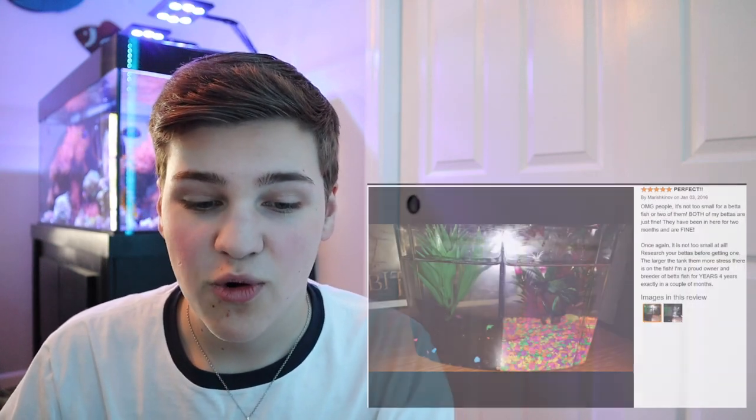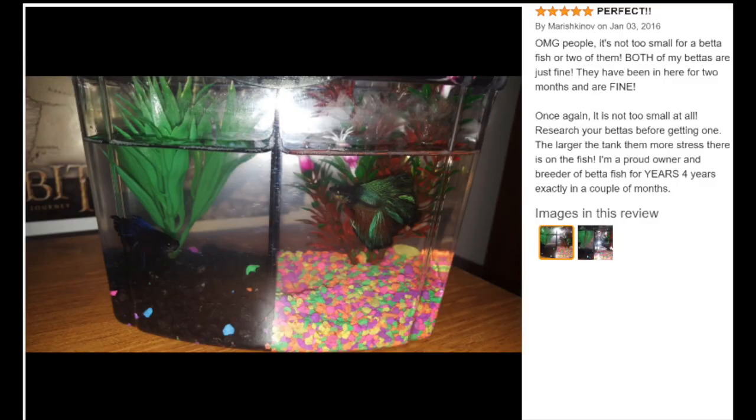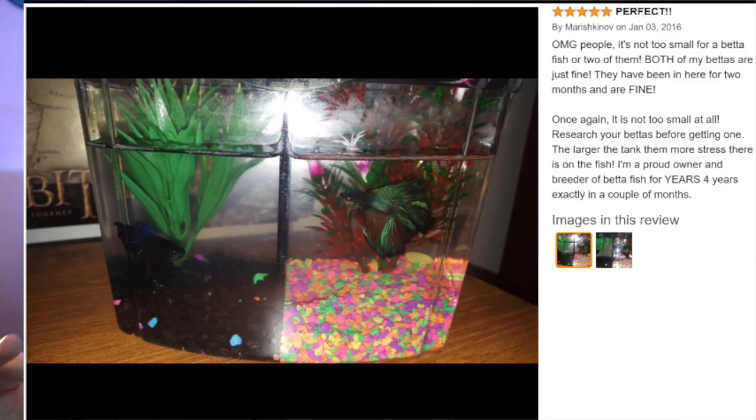We're also throwing in a couple of Amazon reviews. This review is for a betta fish aquarium — it looks to be around a one-gallon tank divided in half, so half a gallon per betta fish, lots of gravel and a plant, with really not very much swimming room. Once again, no filter, no heater — this is a really poor example of a betta tank. But the review says five stars, 'perfect.'